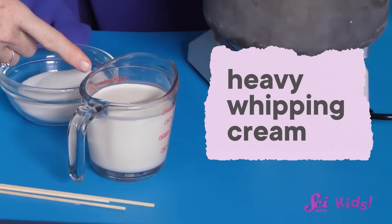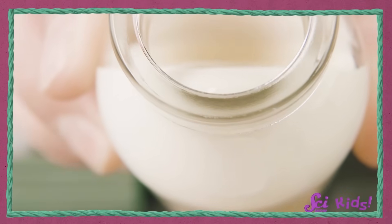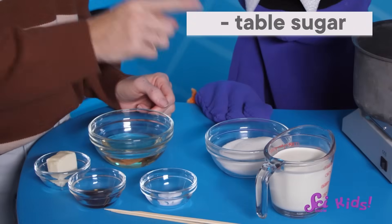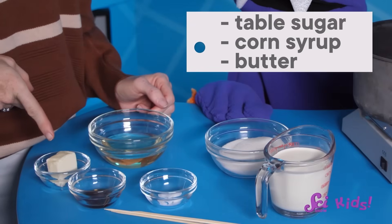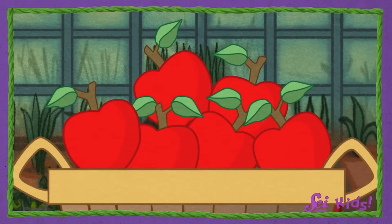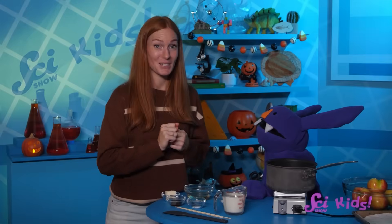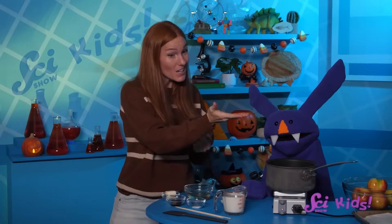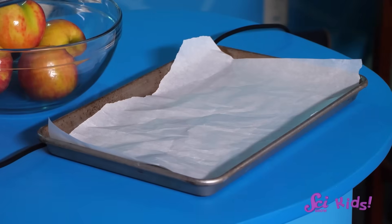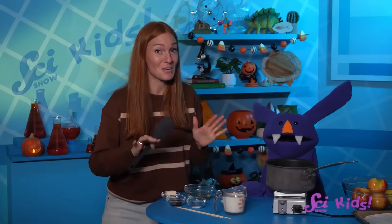Let's assemble all of our ingredients: heavy whipping cream, which comes from milk and has the protein we need; some table sugar; corn syrup; a little butter; and some salt and vanilla for flavor. Plus Juniper's apples! For cooking supplies, we'll need a stovetop, a saucepan, a good stirring spoon, and a pan with some parchment paper on it. It's also really useful to have a candy thermometer to help track how hot our mixture gets, and something pokey to stick into the apples when it's time to dip.